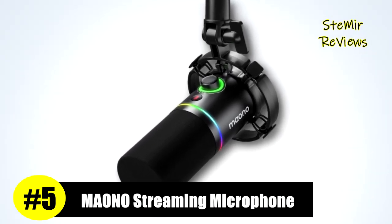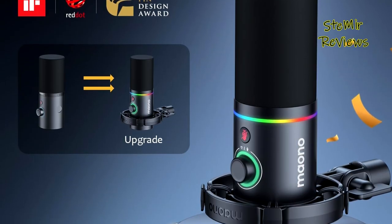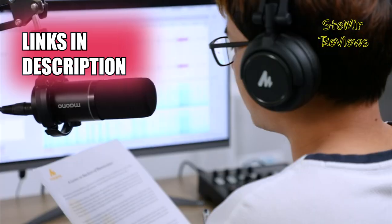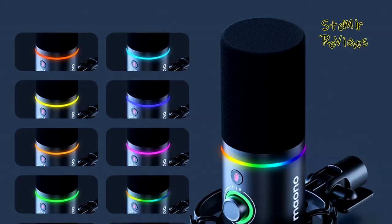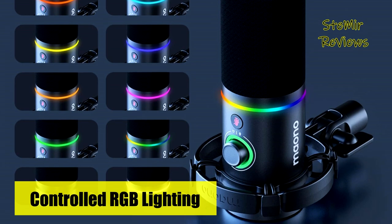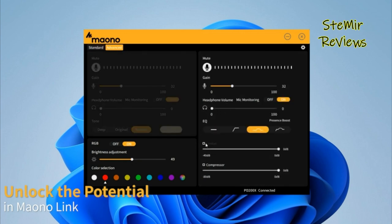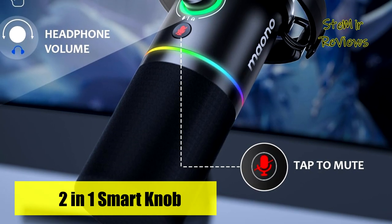Maiono, an esteemed name in the streaming microphone industry, has secured a noteworthy fifth place in our rankings, a testament to the rigorous evaluation process we employ. This microphone boasts a built-in dynamic mic capsule, enabling you to capture the entire audio spectrum from deep lows to delicate highs and crisp mid-tones. With an ultra-wide frequency response spanning 40Hz to 16kHz, it ensures crystal-clear, pristine sound quality. The cardioid polar pattern guards against unwanted background noise, ensuring your recordings and streams remain free from distractions.